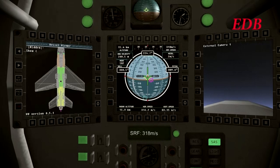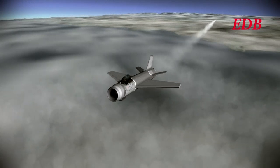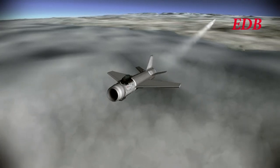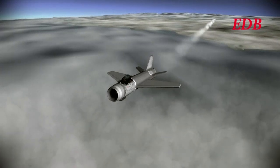Looking good so far. Now above 15 kilometers, still above Mach 1. 16 kilometers — that's approximately 53,000 feet.